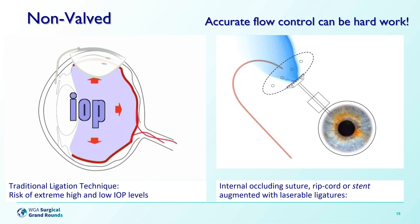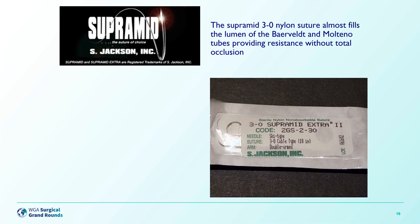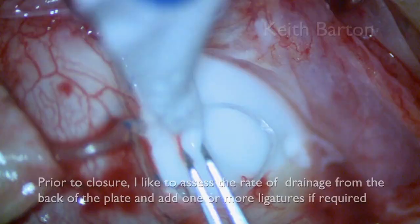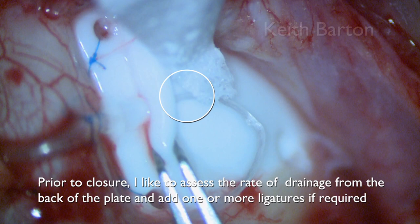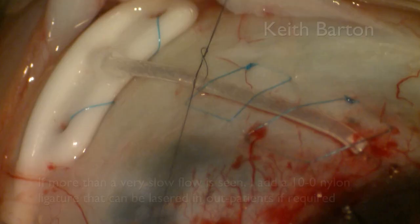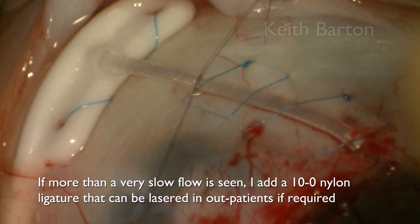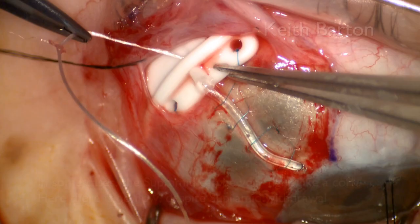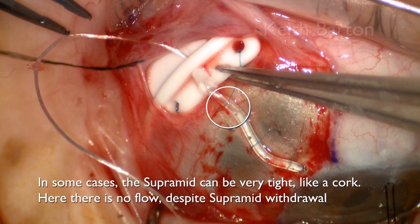This is the packet of Supramid Extra suture we used for years, originally described by Mark Sherwood in 1993. More recently, I moved to using 3-0 Ethylon with the Baerveldt because I found the Supramids were too tight in many patients. Prior to closure, I like to assess the drainage from the back of the plate and add one or two ligatures if required. You can see here there's perhaps a little bit too much drainage. The idea with the 10-0 nylon is not to occlude it completely, but just to reduce it a little bit so that there still is something coming out, but not much. In some cases the Supramid is too tight — in this case you can see there's absolutely no flow, it's like a cork.